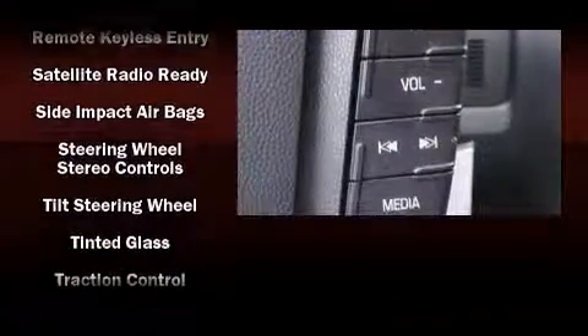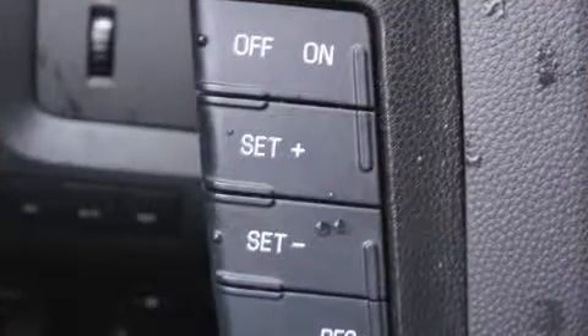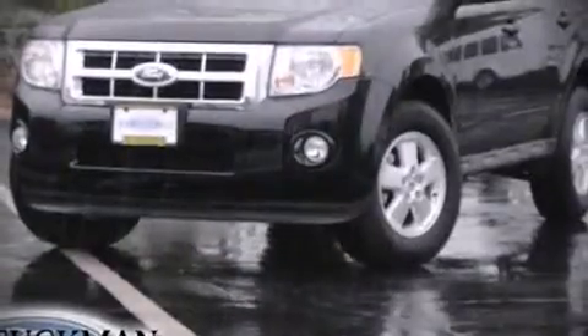Electronic stability control ensures solid grip atop the road surface, no matter how challenging the driving conditions. Our sales reps are knowledgeable and professional. We are here to help you.